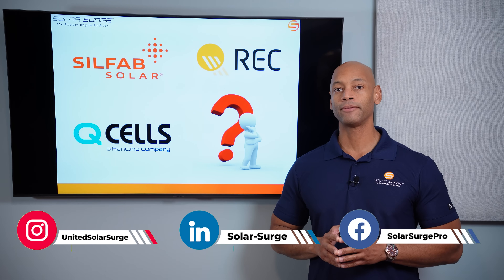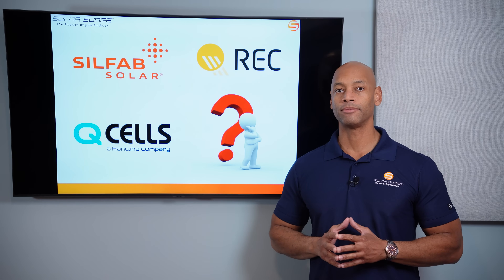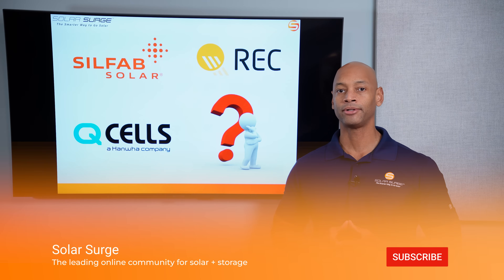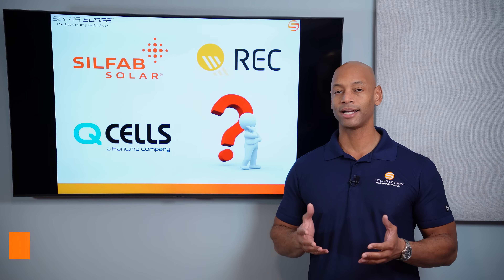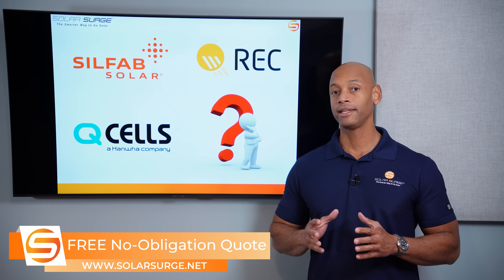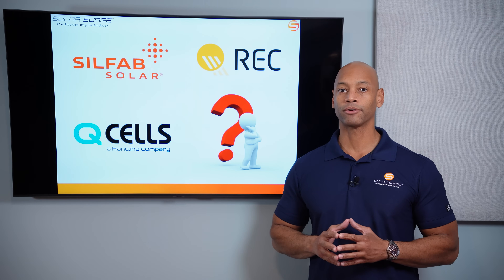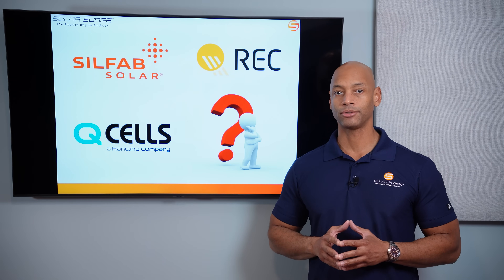The solar panels we're looking at in today's video are commercially available solar panels that can be purchased in wholesale quantities to be installed on your home. So if you're a homeowner in the process of looking at different solar panel options, these are panels available at a wholesale solar panel distributor where a professional solar installation company or contractor would be able to offer them to you. These are residential model solar panels — not the larger or less expensive panels used for commercial or utility-scale solar farms, but modules specifically designed for residential rooftop installation.